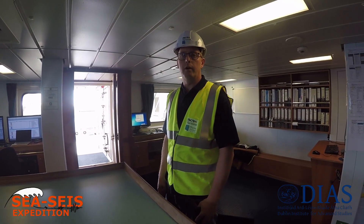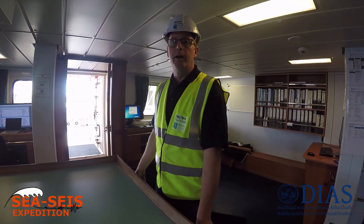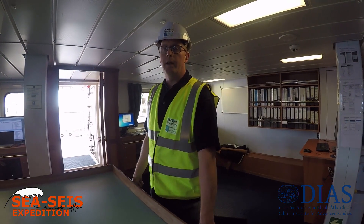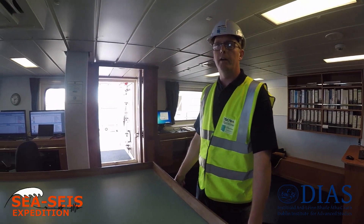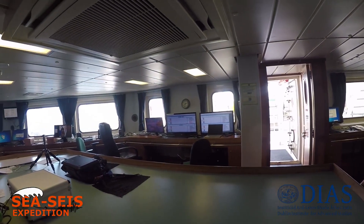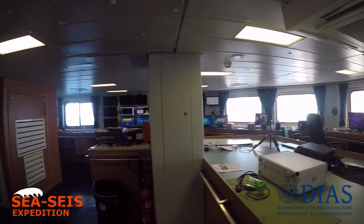Hi, my name is Mark O'Connor. I'm the instrumentation technician on board the Celtic Explorer and I'm going to take you on a tour of the vessel. We'll start here in the dry lab. This is the main area that the scientists use for doing their work. It's the interface for all the scientific equipment on board the vessel and the equipment that is used in the ocean.